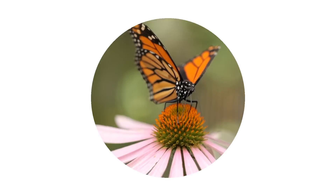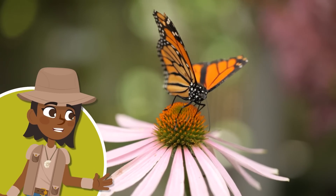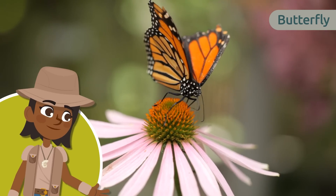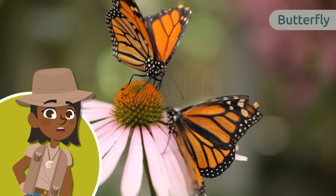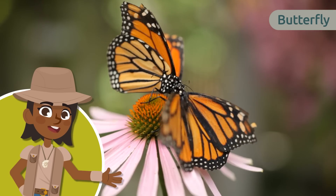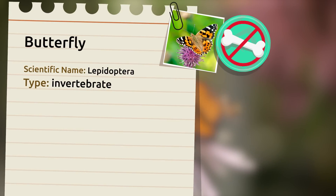Smile and Learn! Hey there, today I'm here to talk to you about one of the most colorful animals: the butterfly. Do you want to know some incredible things about butterflies? Here we go!